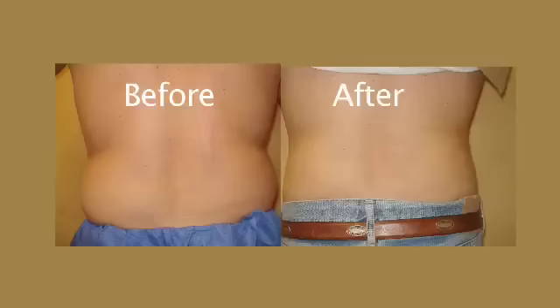SmartLipo and laser liposuction has been around several years and has been FDA approved since 2007. Early on, it was noticed that the use of lasers helps pull in and tighten the skin during the healing process — again, infinitely different than the traditional method of liposuction.